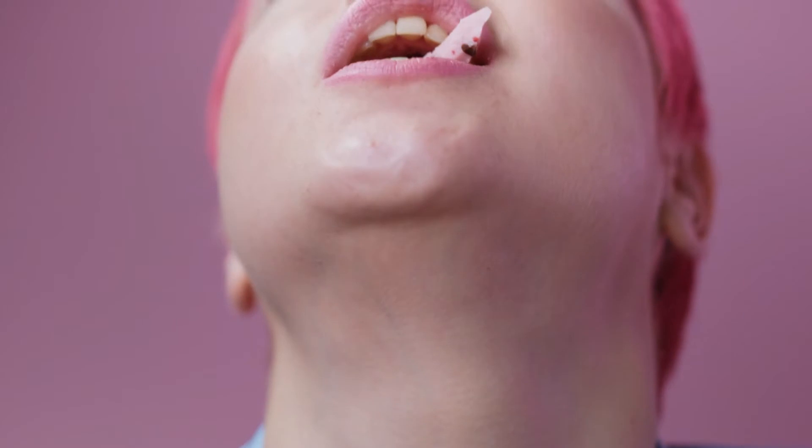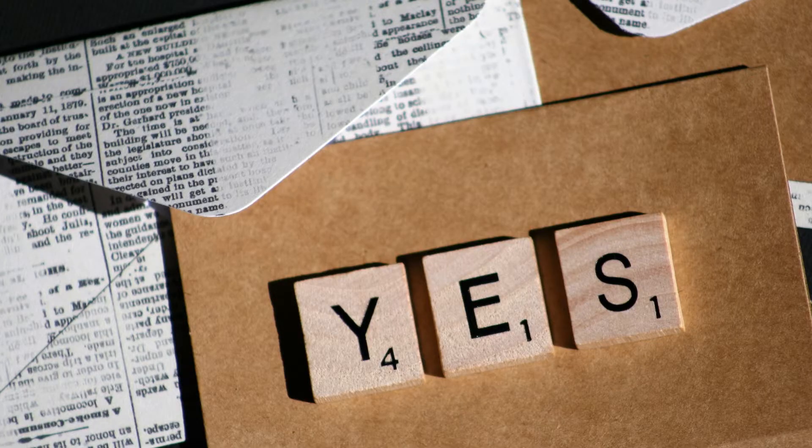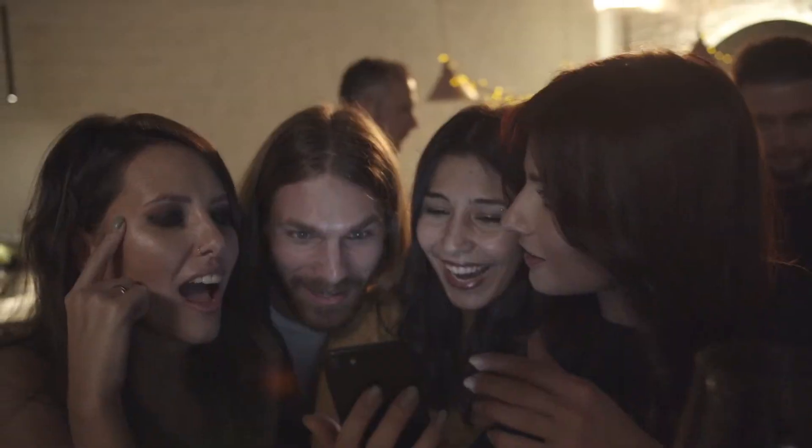Do you feel hungry all the time? Do you find yourself craving sweet food and giving in? Do you feel that you are stuck and getting nowhere on your weight loss journey? If you answered yes to any of these questions, sit back, relax and keep watching.